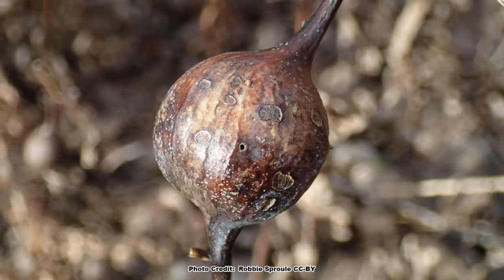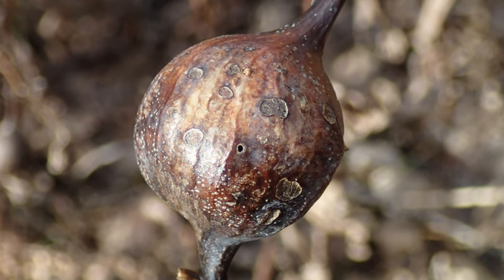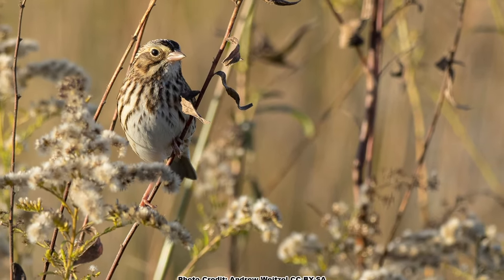In addition to seed, many species of insects will overwinter in the dead stems and flower heads, and birds will pick them out when the cold sets in.